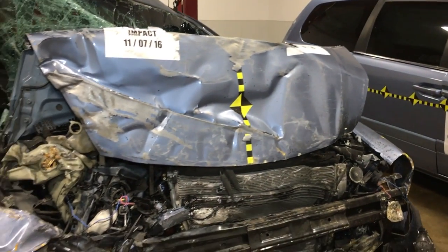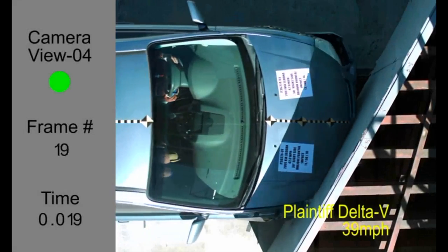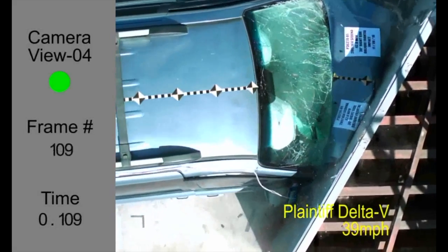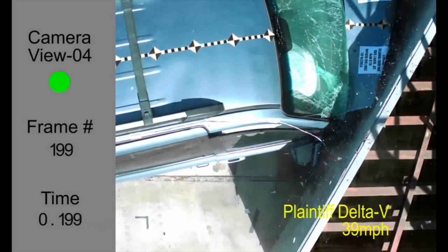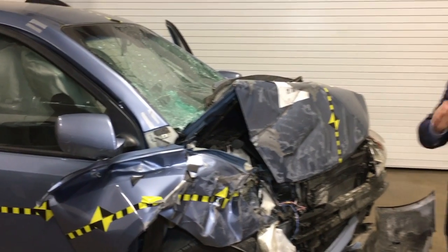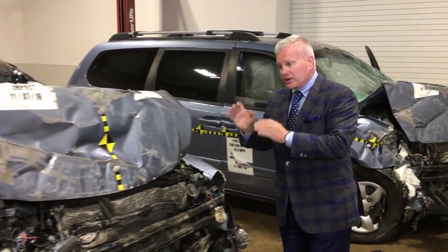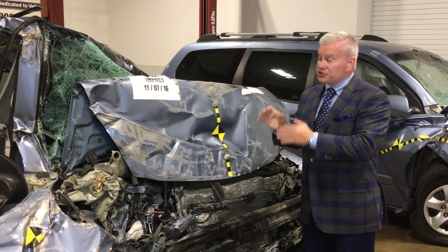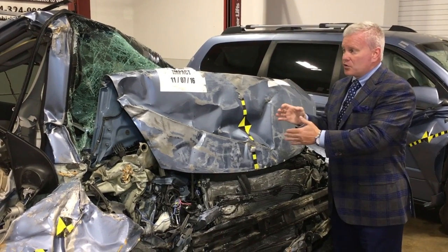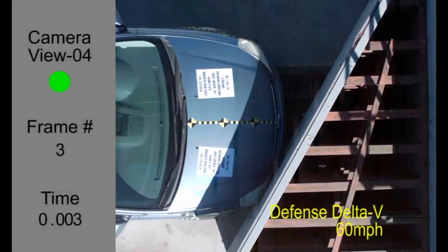That's what we've done in this particular case. The plaintiffs believed the crash occurred at 41 miles per hour, so we ran a crash test at 41 miles per hour to create a 39 mile-per-hour delta-V — which is just a fancy way of saying the change in speed. The defense, on the other hand, believed the vehicle was traveling 64 miles per hour, so we ran their theory at 64 miles per hour to create a 60 mile-per-hour delta-V, or change in velocity.